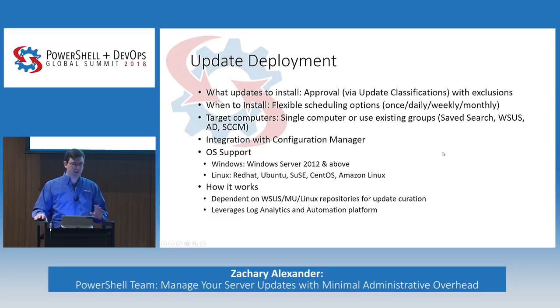To review what update deployment covers: we allow you to choose what updates to install, do approvals via update classifications and exclusions of packages, and choose when to install with flexible scheduling — once, daily, monthly, weekly, hourly. You can target computers based on a single computer or existing groups — saved searches, WSUS groups, AD groups, or SCCM groups. We have integration with Configuration Manager to pull in some of those groups. For OS support, we support Windows Server 2012 and above, as well as Linux: Red Hat, Ubuntu, SUSE, CentOS, Amazon Linux. We use native agents — Windows Update Agent or Linux repositories — and Log Analytics and the automation platform to get it all working.